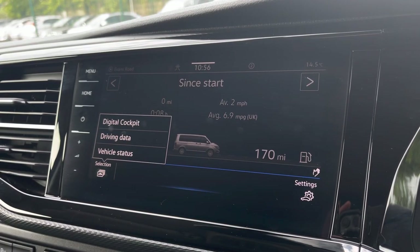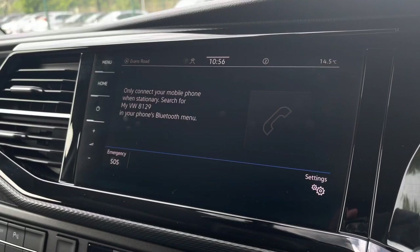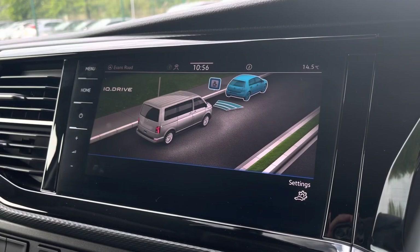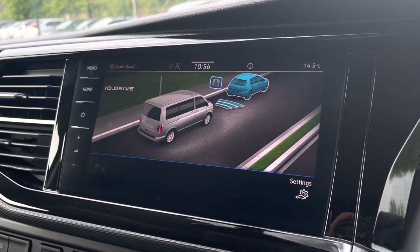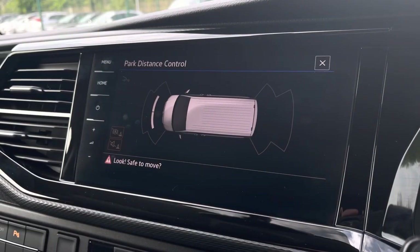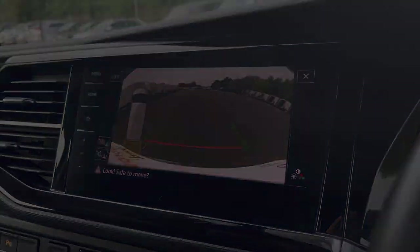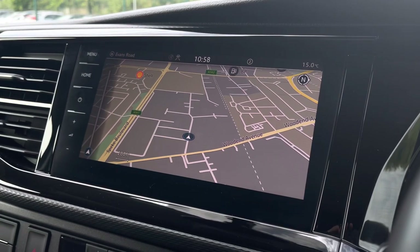You can also view your vehicle status and your driving data, and you have your phone connectivity through Bluetooth. Just here you have your assist system, the IQ Drive functions, and you can view your front and rear parking sensors as well as your rear view reversing camera. You also have the extremely easy to use navigation system.